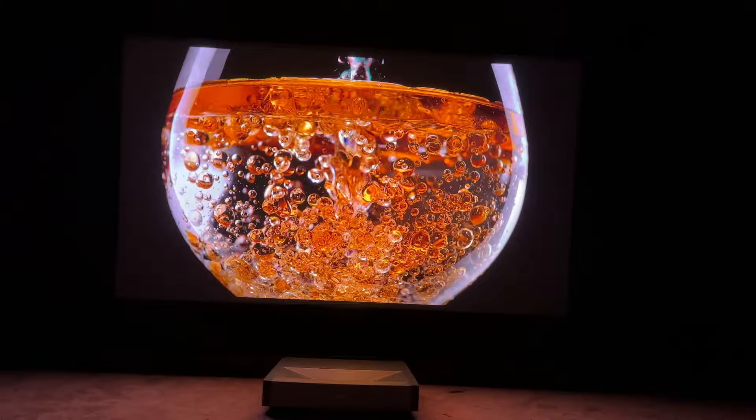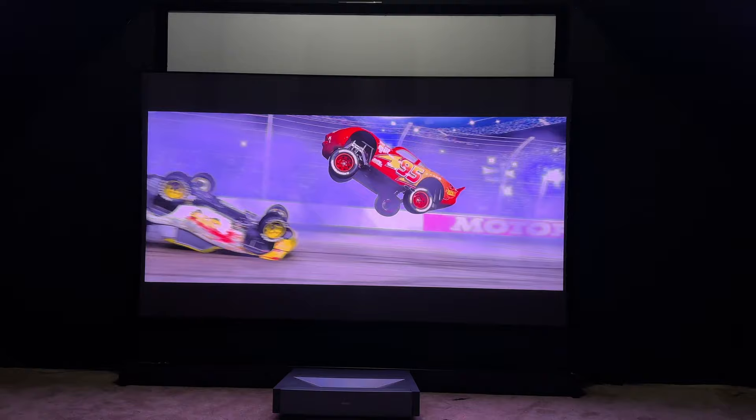I was actually very impressed — I didn't expect to see or measure as big of a difference as I did from the traditional projection screen versus the Vivid Storm screen, at least not in the dark. I was really surprised by that. The Vivid Storm screen is equipped with ambient light rejection technology, which allows you to use it with your lights on.